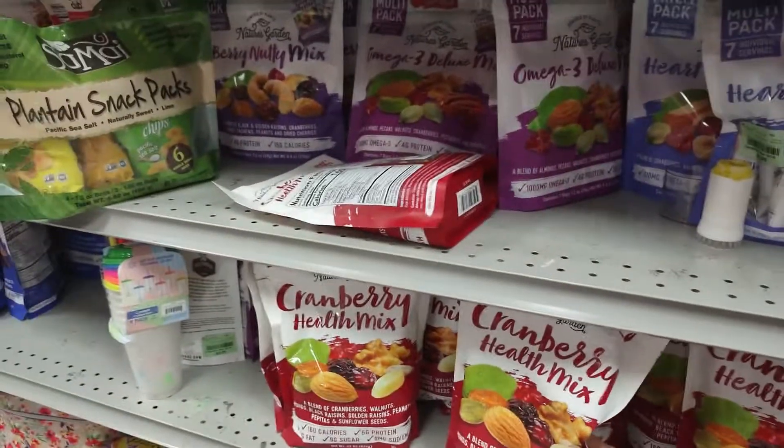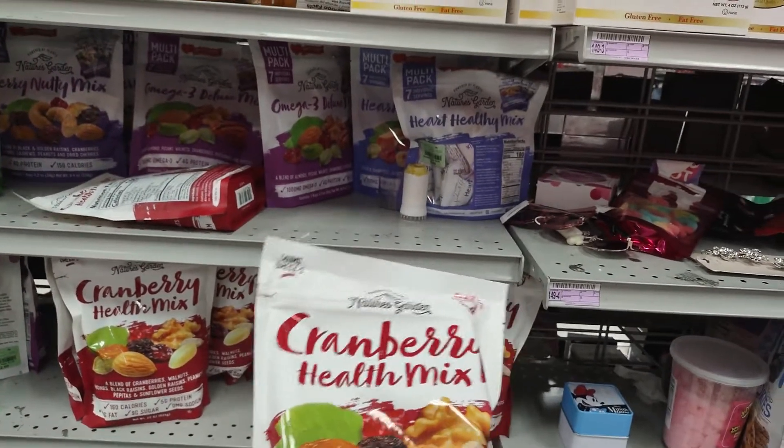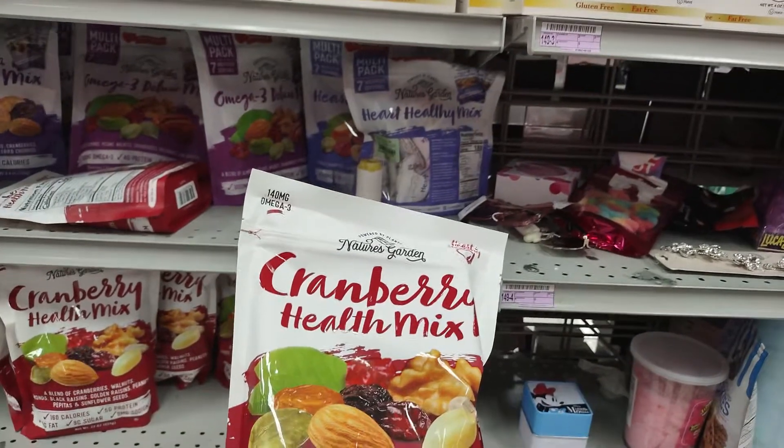Here we are in the healthy mix section. This looks really good. Cranberry health mix — a blend of cranberries, walnuts, almond, black raisin, golden raisins, peanuts, pepitas, and sunflower seed.